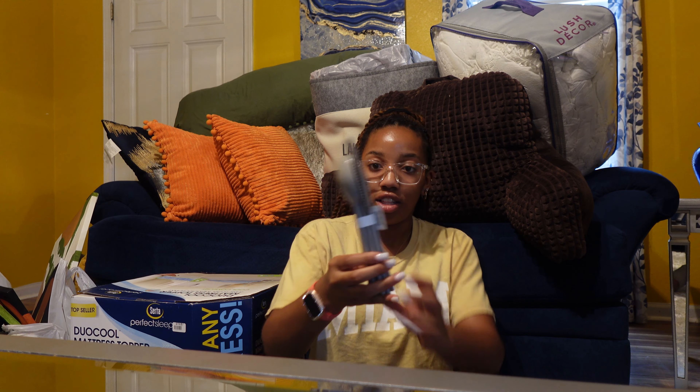Behind me I was gifted this comforter — it's just a white comforter. The plan was to dress everything up with blankets and pillows in every color except white so it'll all come together. It's a full-size white comforter, nothing fancy, from the brand Lush Decor.